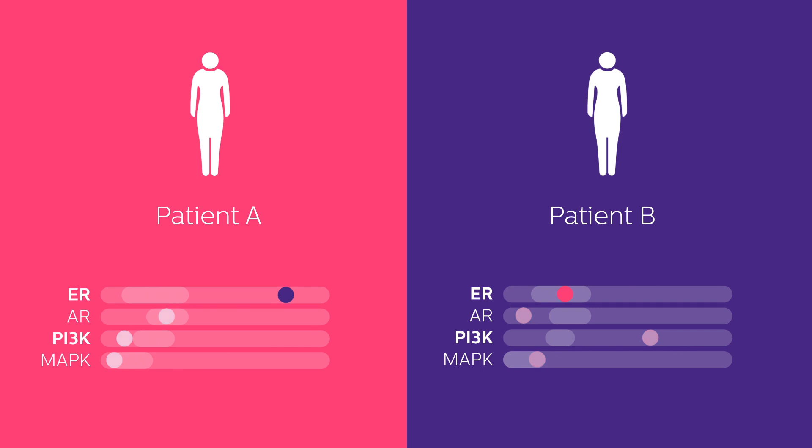Measuring the pathway activities before treatment, however, shows differences in pathway activity. The patient with elevated ER pathway activity is expected to respond to endocrine therapy. Indeed, after treatment, tumor remission was confirmed and ER pathway activity was back to a normal level.